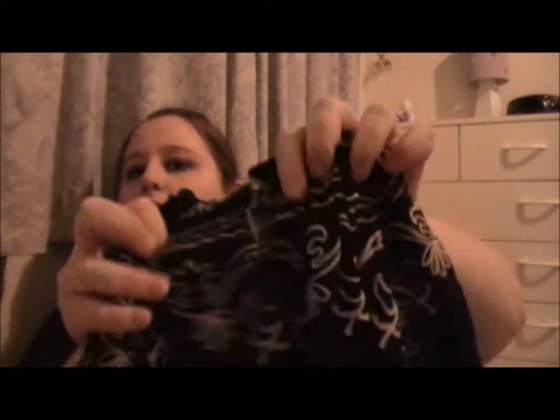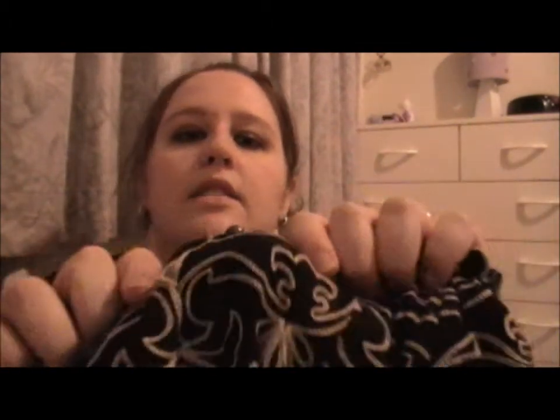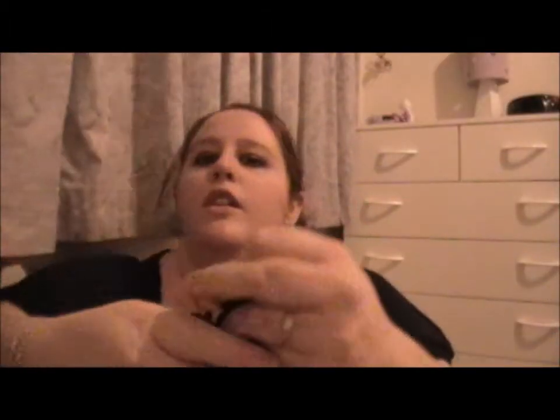Then I bought myself a top. It's got these little buttons in the middle, three-quarter sleeves, and it's kind of see-through, so I'm gonna have to wear a tank top under it. And I got this jacket which is so pretty.